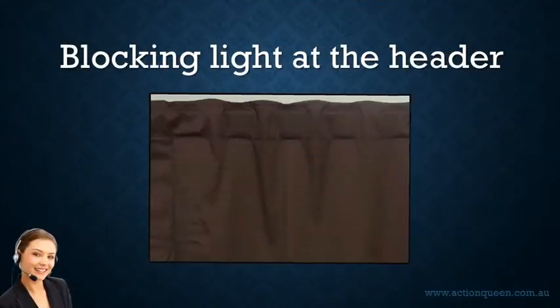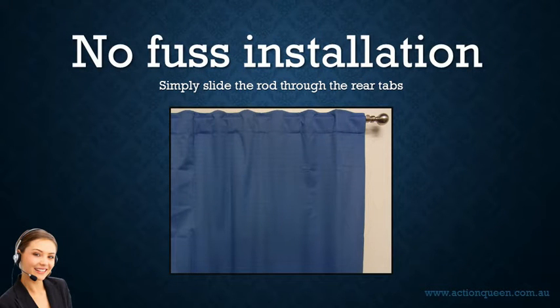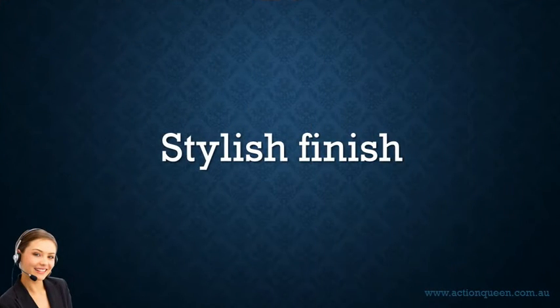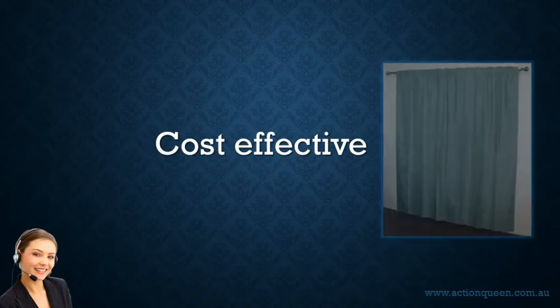Blocking out most of the light at the header — unlike eyelet or tab top curtains. No-fuss installation: you just slide the curtain onto the rod. Generous hidden tabs for easy opening and closing. Stylish finish with no hooks or rings required, and cost-effective.